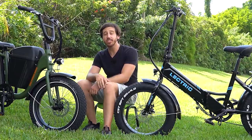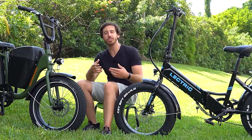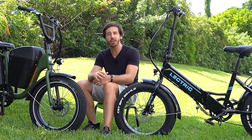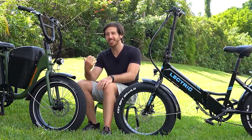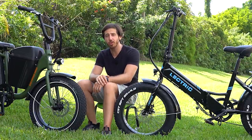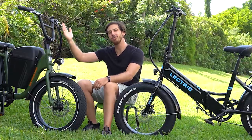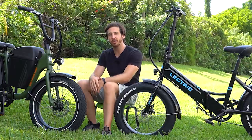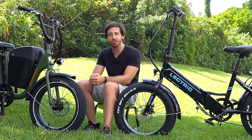There is one big convenience advantage of the Electric XP: it's a folding ebike. If you want to fit it in the trunk of a car, you can do that in almost any car because it folds fairly small. The Rad Runner is not going to fit easily in a trunk since it doesn't fold — I've put it in a minivan before, but you may need to loosen the bolts and fold the handlebars down. It's a little more annoying to transport, but if you're not going to be transporting it, that's probably not an issue.